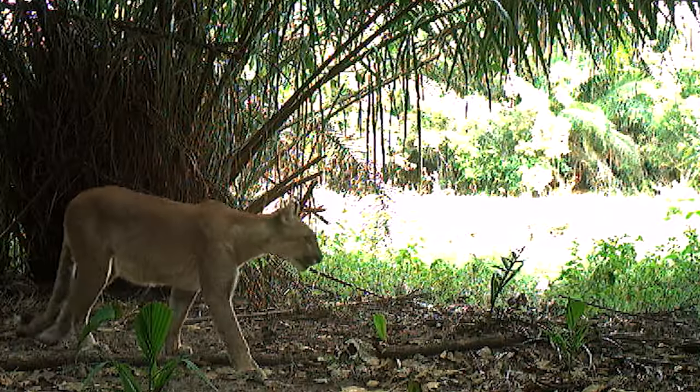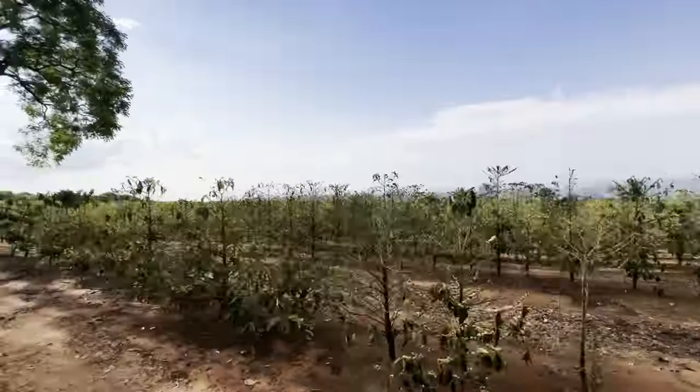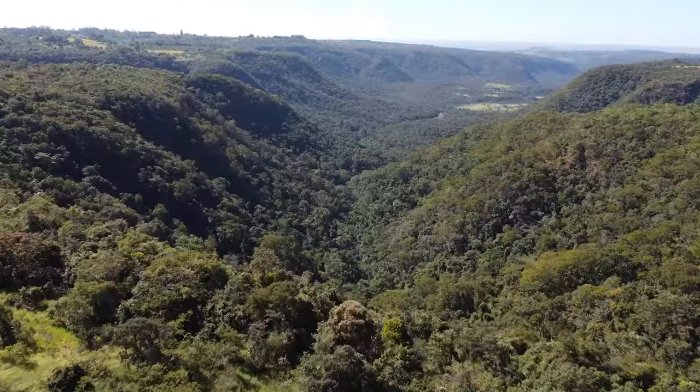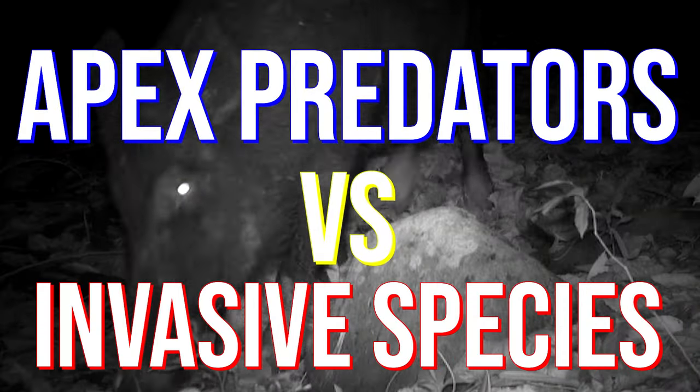For this episode of Wild Animals, we're going to be hunting apex predators by bringing our camera traps into a special place called Furnace da Bom Jesus de Parque in São Paulo, Brazil. Surrounded by miles and miles of coffee plantations, farms, and cities, this beautiful forested canyon brings up an intriguing question: can it shelter apex predators, or have the invasives already taken over?